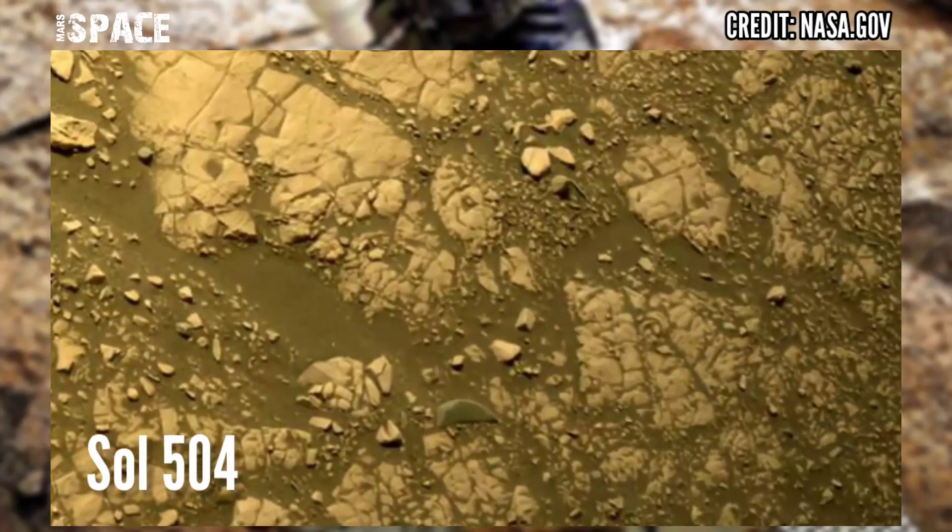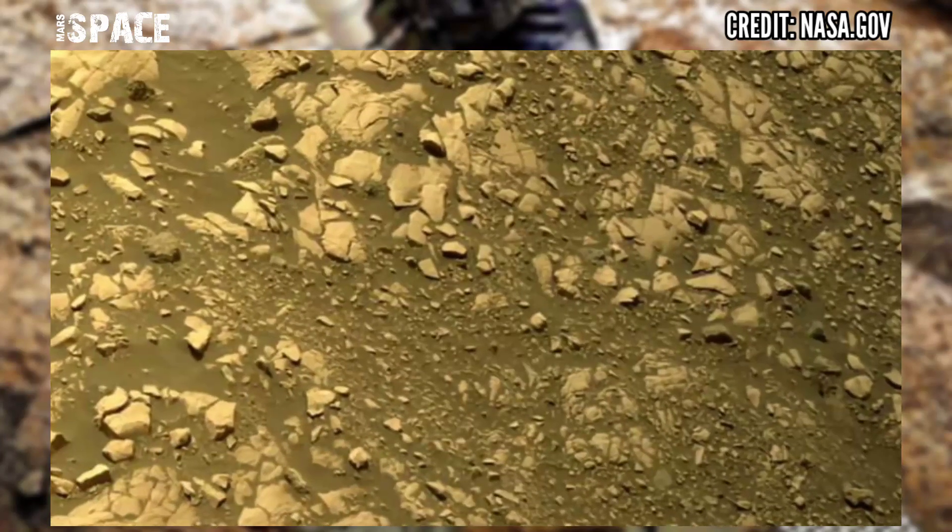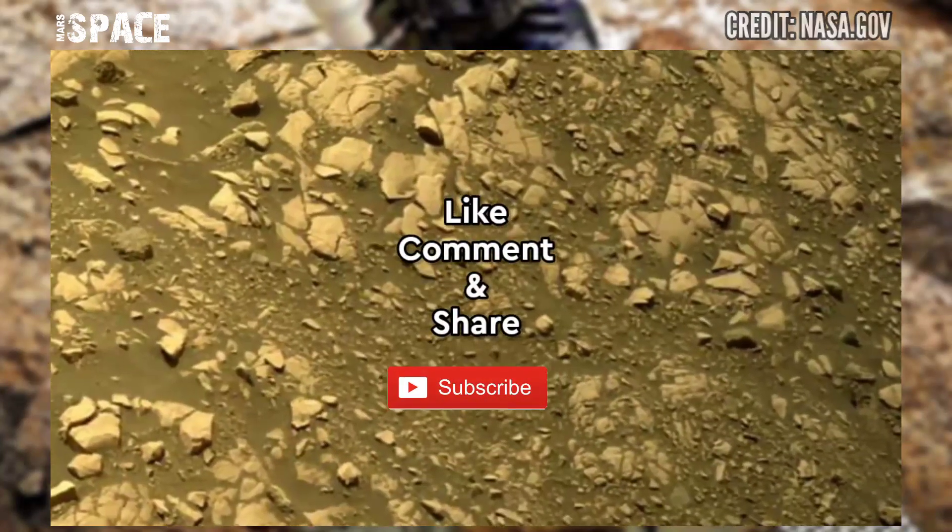If you liked my video, hit thumbs up and don't forget to share it with your friends. Stay connected with Mars Space. Thanks for watching.